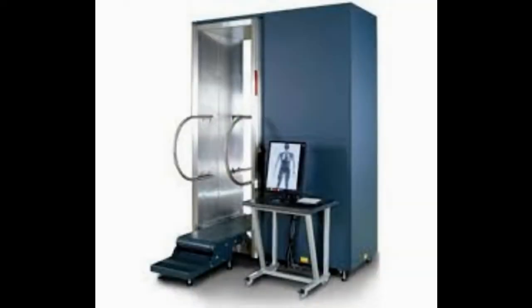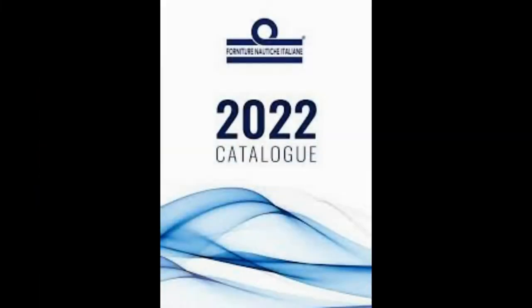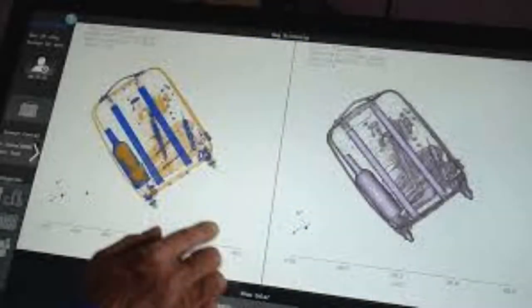Set to be rolled out by 2024, the tech will mean passengers no longer have to take out liquids and electrical equipment such as laptops from hand luggage. Currently, travelers having to remove these items and place them on big plastic trays is the biggest cause of delays at airport security. Rules on how much liquid can be taken aboard planes will also be abolished to coincide with the completed rollout.